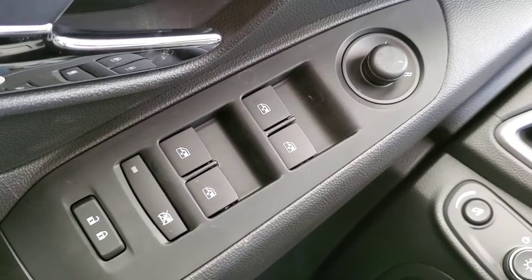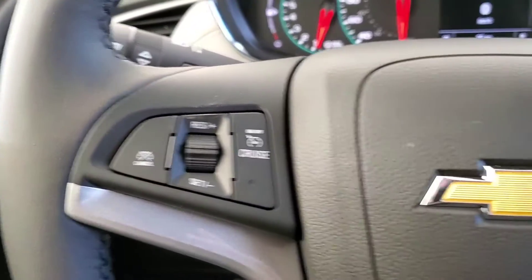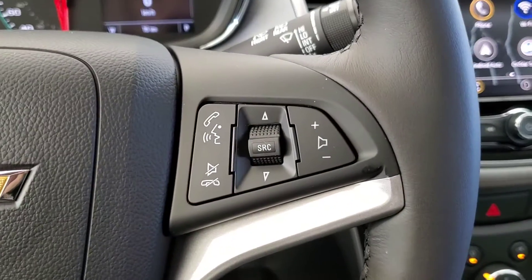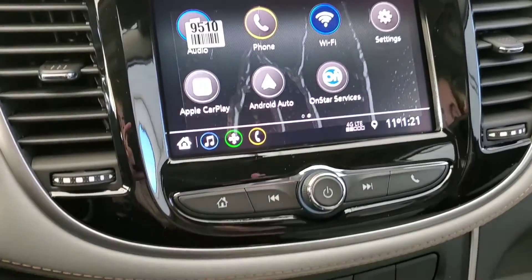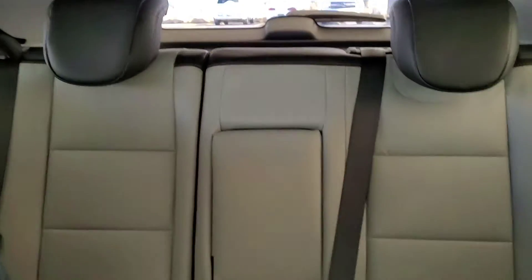Some features include power windows, mirrors, and door locks, cruise control, voice command and Bluetooth, backup camera, OnStar, Apple CarPlay, Android Auto capable, and leather seating for five.